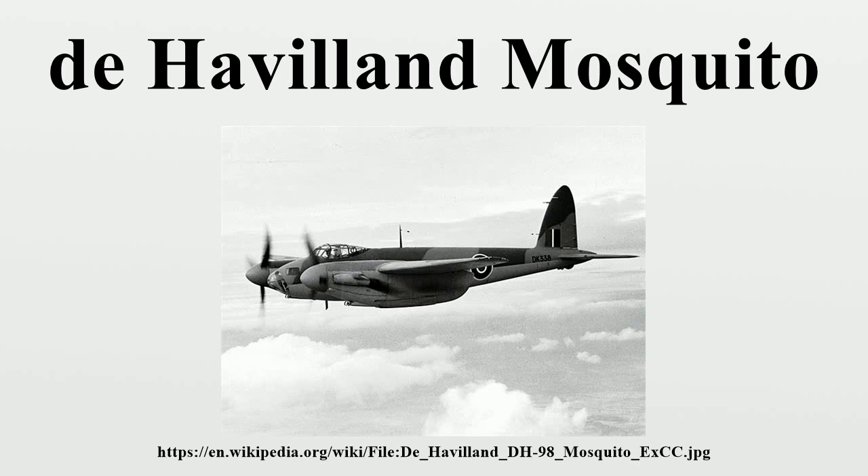During the 1950s, the RAF ultimately replaced the Mosquito with the jet-powered English Electric Canberra.